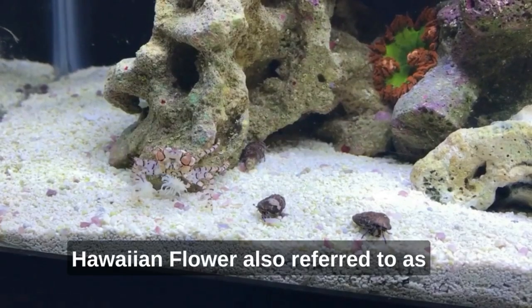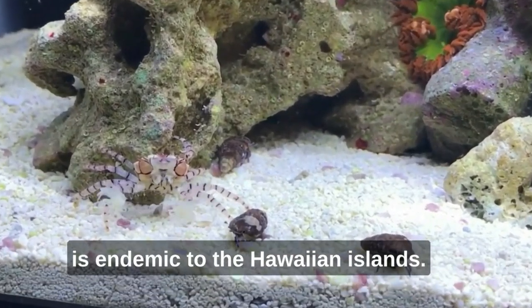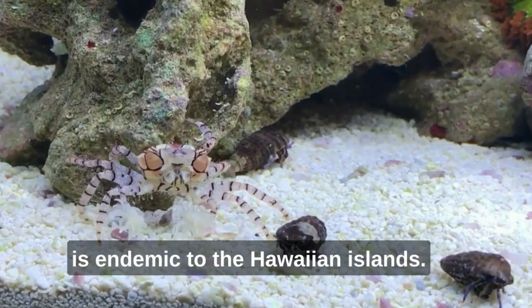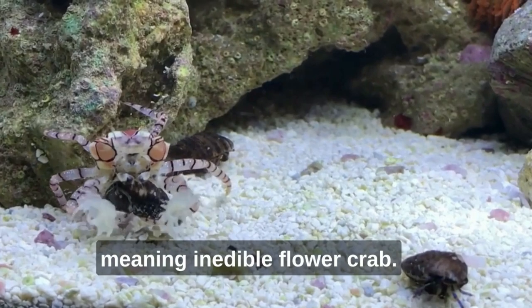Hawaiian flower: also referred to as the Hawaiian boxer crab, Libia edmonsoni, is endemic to the Hawaiian islands. Its Hawaiian name is kumami pua, meaning inedible flower crab.